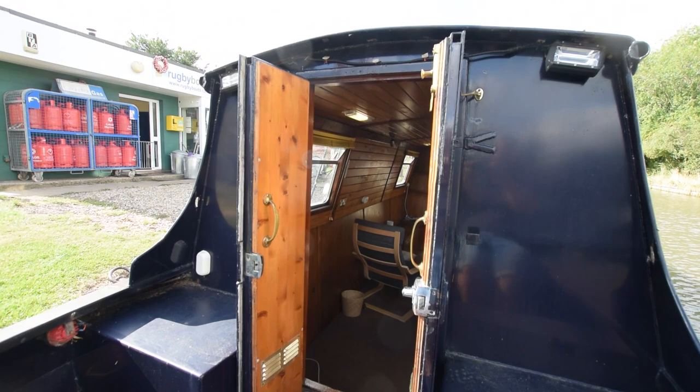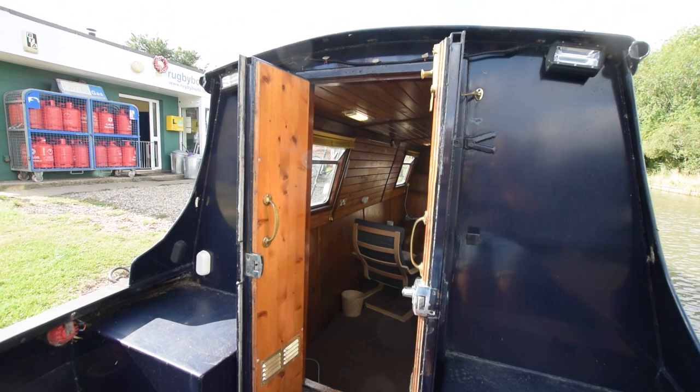The well deck itself is four foot five inches long. Steel and wooden clad front doors lead inside.